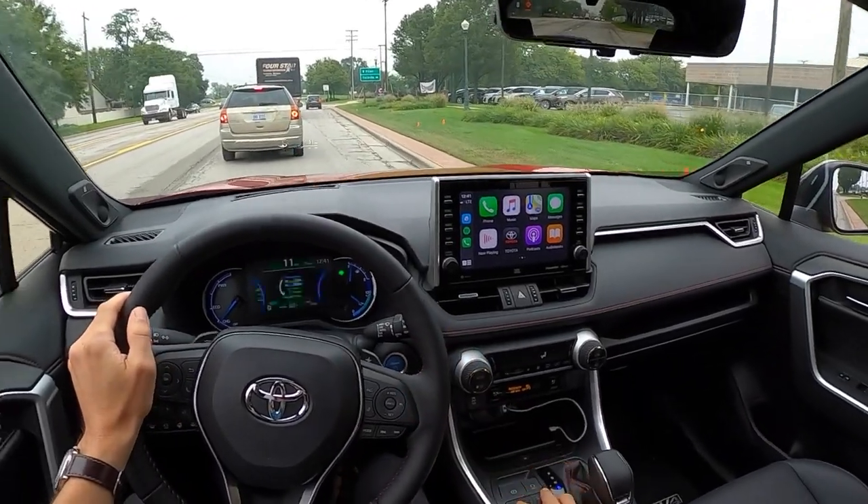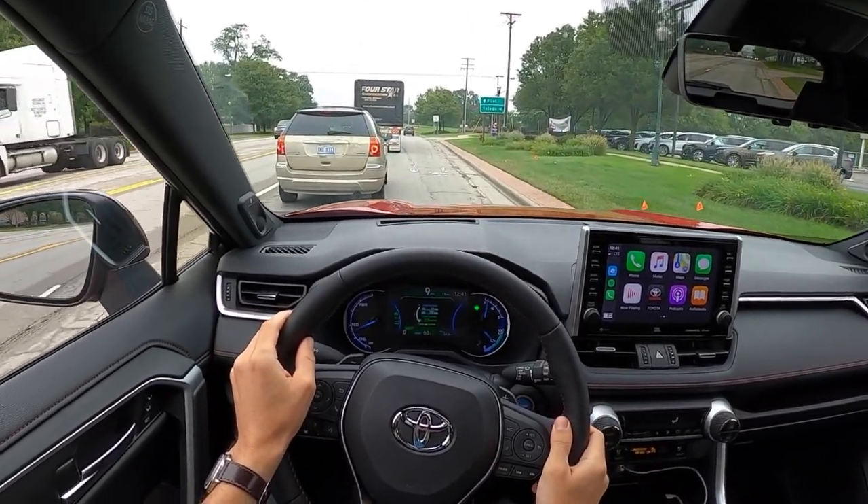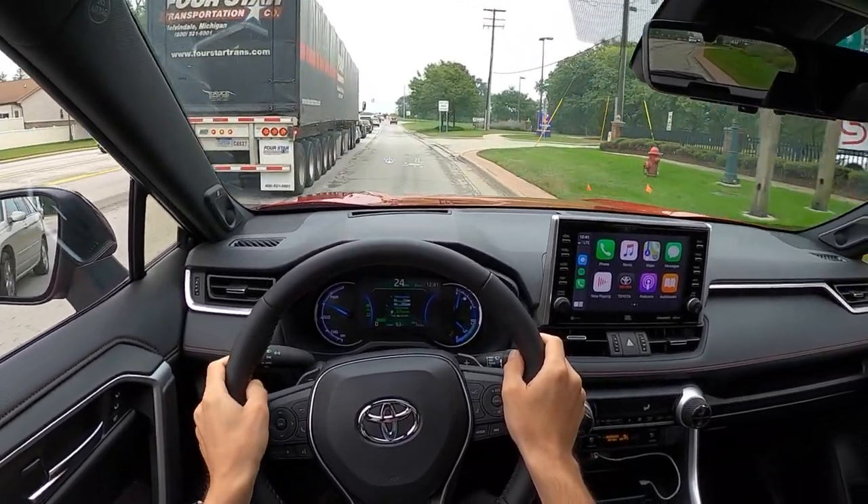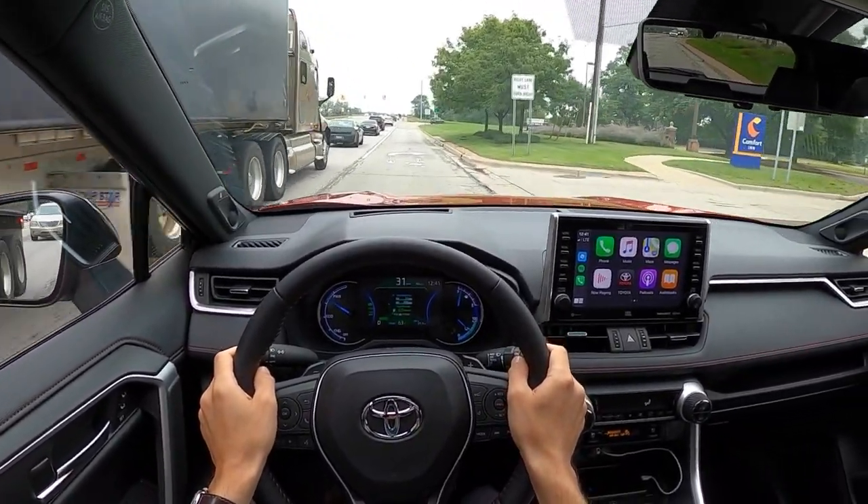I like that you're able to change between different drive modes — charge mode, EV mode, hold mode, hybrid vehicle mode — you've got all these different options.